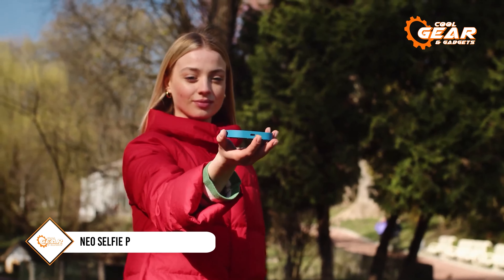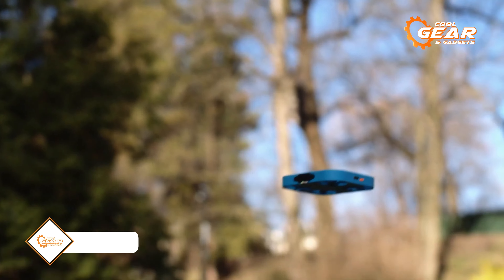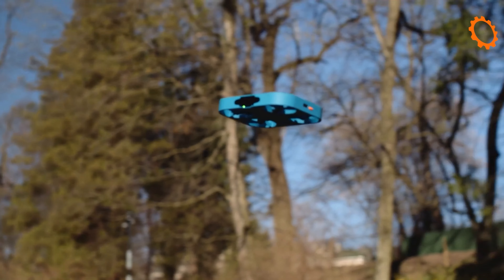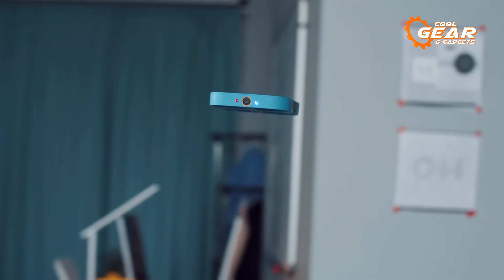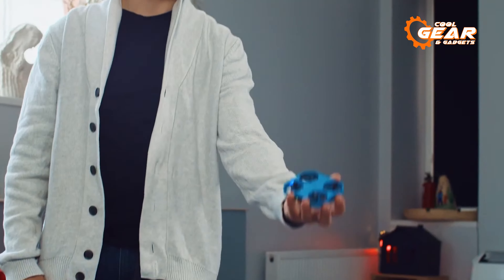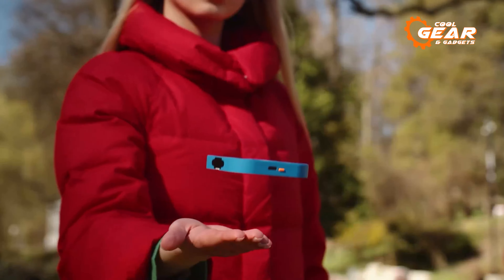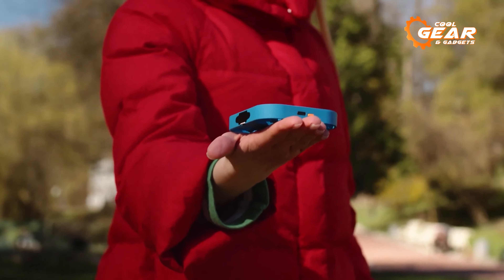Weighing in at just 53 grams, the small aerial camera drone is as light as a golf ball and easily fits in the palm of your hand. Compact, convenient, and safe, it becomes your ideal travel companion for capturing images and videos of your cherished memories. The 12-megapixel camera ensures that the content it produces will leave you thoroughly satisfied.